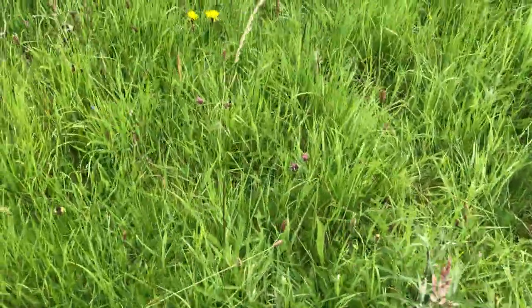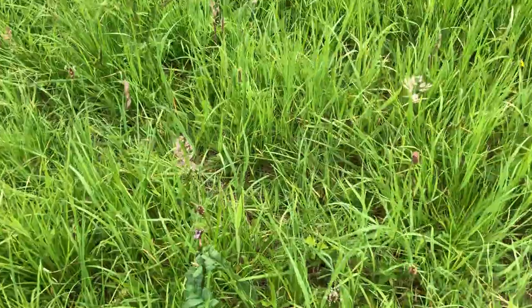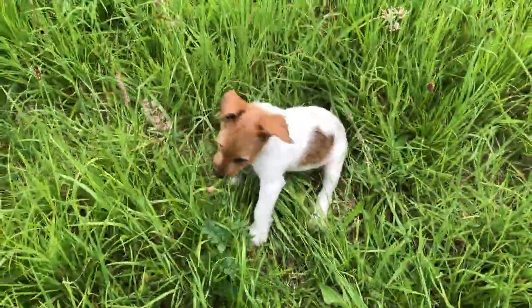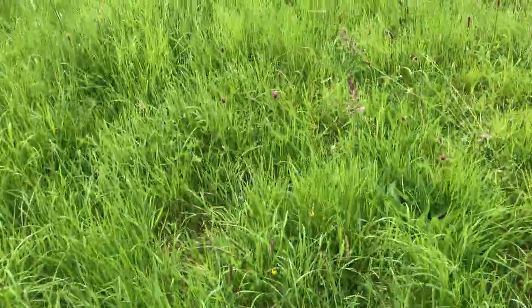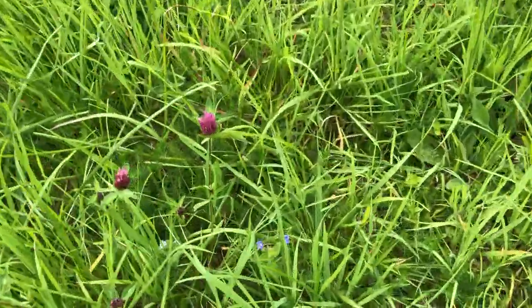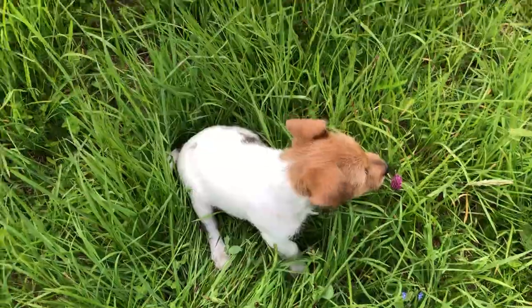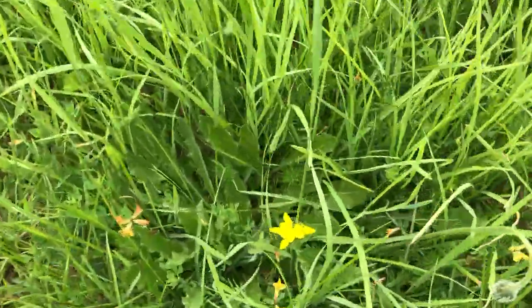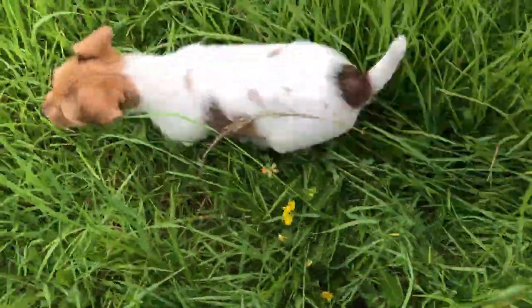There's dandelions, hawkweed, grasses, vetches — there's a vetch. And a puppy. There's some speedwell, a little bit of speedwell — and a puppy. And over here, this is bird's foot trefoil, right there — and a puppy.